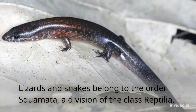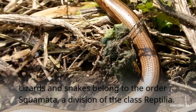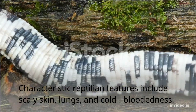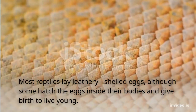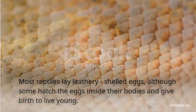Lizards and snakes belong to the order Squamata, a division of the class Reptilia. Characteristic reptilian features include scaly skin, lungs, and cold-bloodedness. Most reptiles lay leathery, shelled eggs, although some hatch the eggs inside their bodies and give birth to live young.